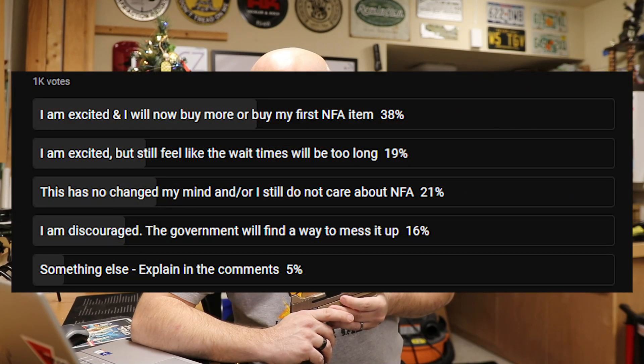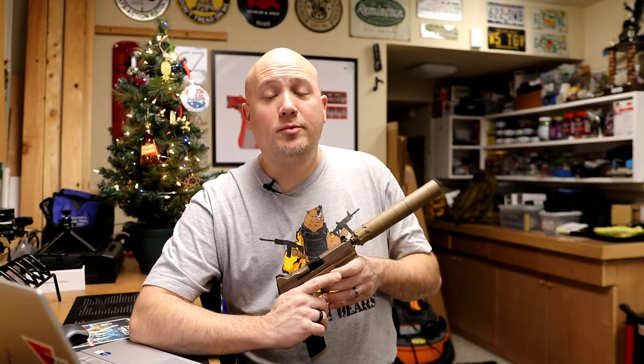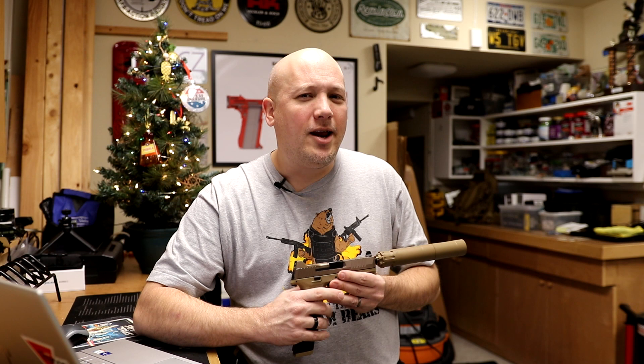With over 1,000 votes, here are the results: 'I am excited, I will now buy more or buy my first NFA item' — 38%. 'I am excited but still feel like wait times will be too long' — 19%. 'This has not changed my mind and/or I still do not care about NFA' — 21%. 'I am discouraged, the government will find a way to mess it up' — 16%. And 'something else explained in the comments' — 5%. The results are very mixed — I was kind of expecting one or two options to get the majority.